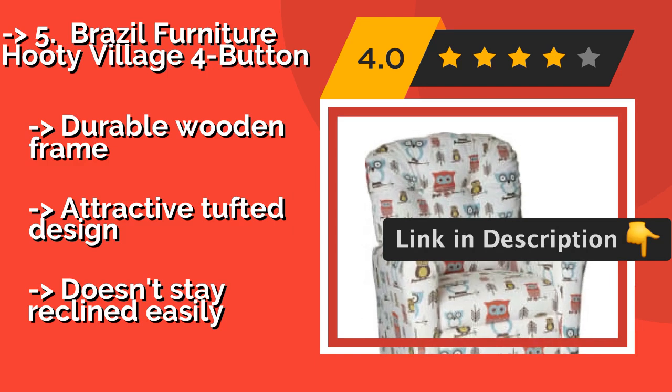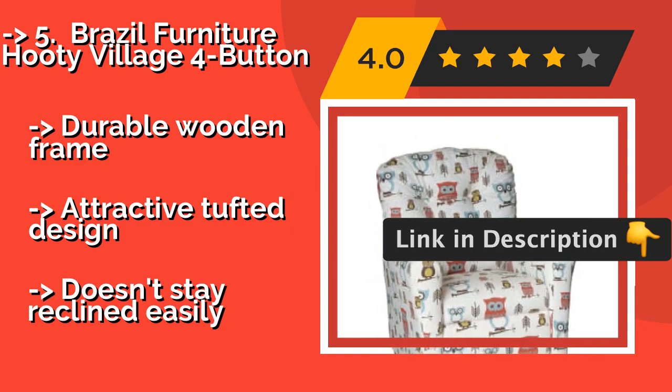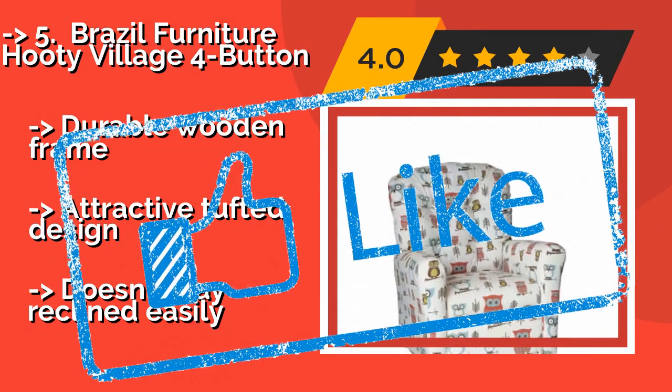It features a durable wooden frame and an attractive tufted design, but it doesn't stay reclined easily.